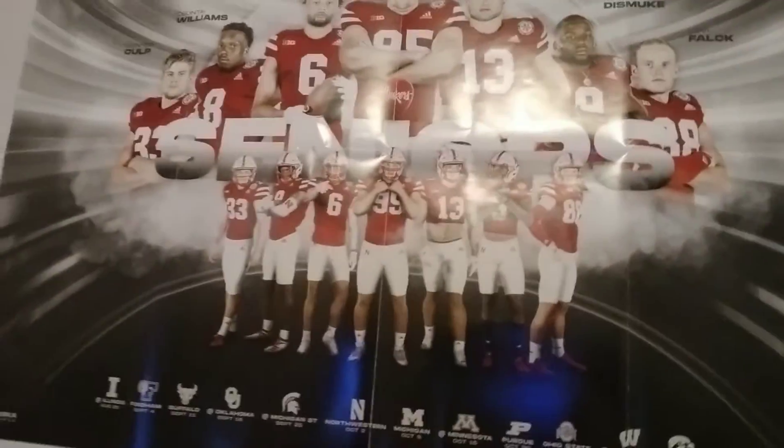This poster — this is the seniors on the Husker football team. So if you like them, the Huskers, they're in college getting drafted right now, or trying to.